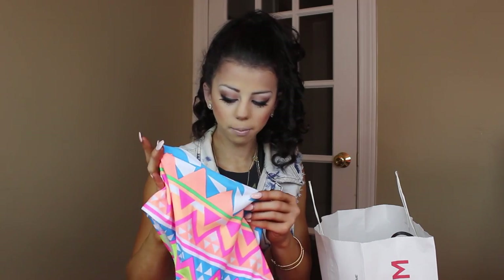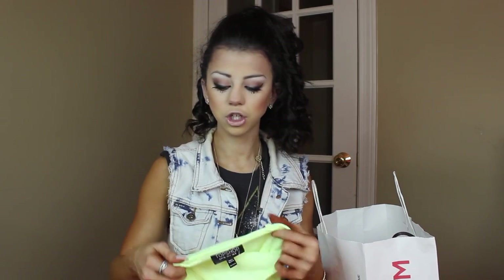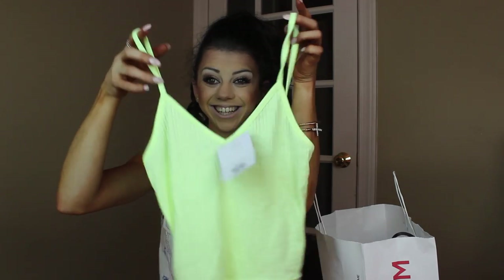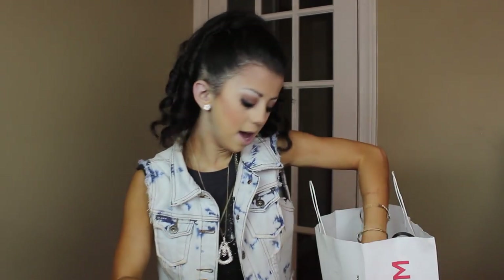The next thing I got from Topshop is this tank top and it is so cute — I absolutely love it. They were two for $18 and originally $10 each, so I saved a few dollars and ended up getting two. I got this one in a really pretty yellow color, perfect for summertime. It's like a crop top, and you guys know I love my crop tops.